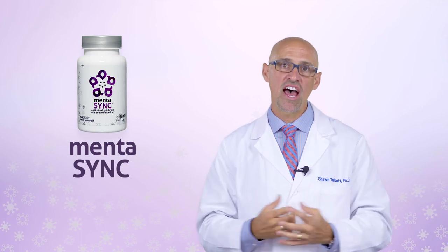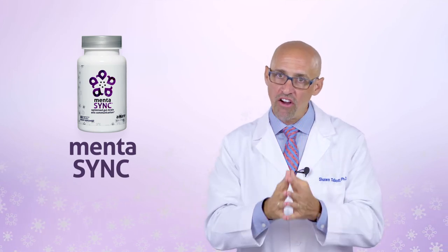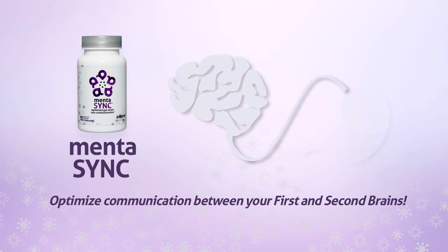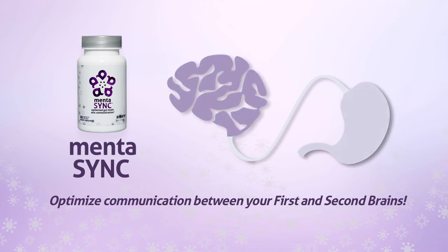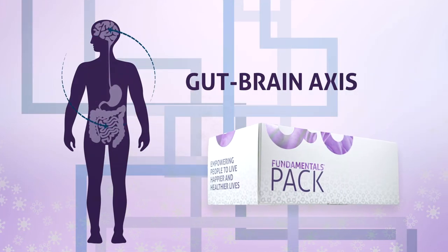Amar is the only company in the industry that has a Menta Sync style product to optimize that axis. We felt it was vital to make sure these two brains can communicate with each other. We could optimize the function of the first brain and the performance of the second brain, but if they can't communicate optimally, you're not going to feel your best. As a mental wellness company, we felt it was important to address each of those three portions of the gut-brain axis, and Menta Sync is a vital part of that communication.